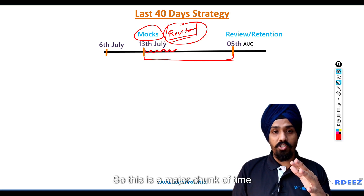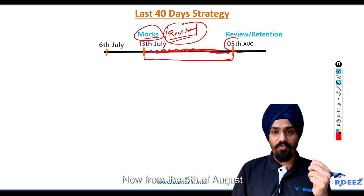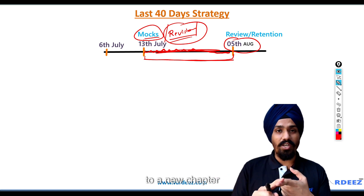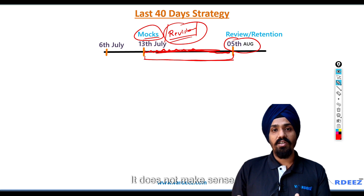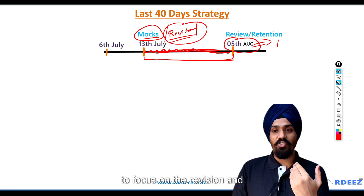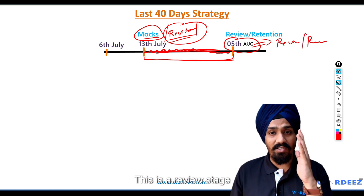From the 5th of August, I do not want you to go to any new chapters, new questions, or solve another mock — it does not make sense. These four days, what you need to do is focus on revision and review. This is all that it takes. This is the review stage.